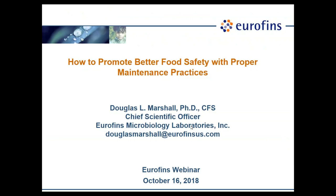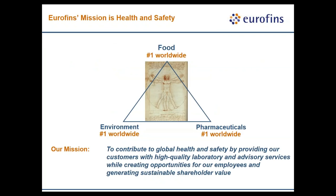Thanks, Genevieve. I appreciate everybody's interest in this webinar topic. We're going to take a little different angle on improving food safety practices by really focusing on better maintenance practices to ensure food safety. Maintenance practices are important because they keep facilities operational, whether you're a food manufacturer, an environmental remediation business, or in pharmaceuticals.